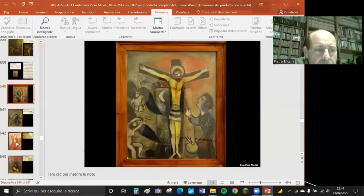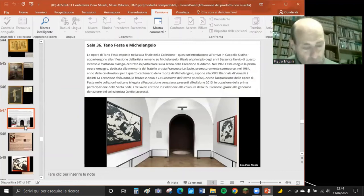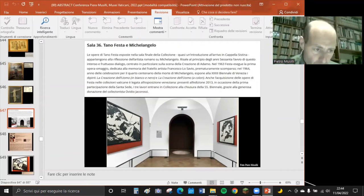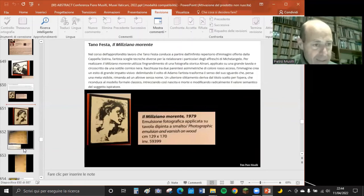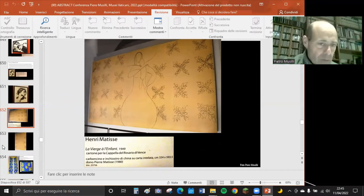Nella collezione c'è anche 'Il sogno di Giacobbe' di Chagall, il Crocifisso di Salvador Dalì, e opere di Tano Festa - grande pittore del Novecento insieme a Mario Schifano - che ha riprodotto alcune scene della volta della Sistina in forma di quadri. L'ultima sala è la Sala Matisse, con opere di Matisse come la Vergine con l'Infante, e una splendida Madonna in pietra di Lucio Fontana, donata e apprezzata molto dall'attuale pontefice.